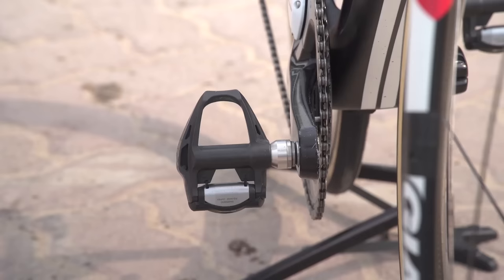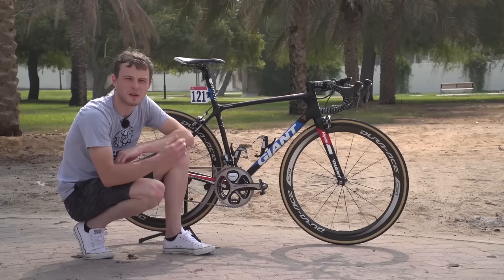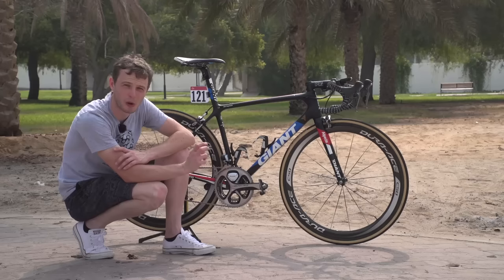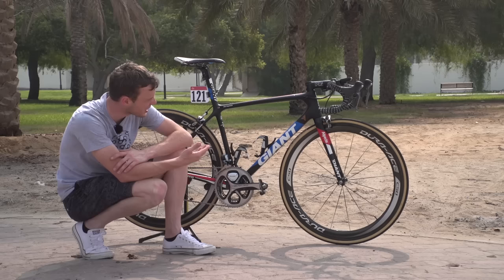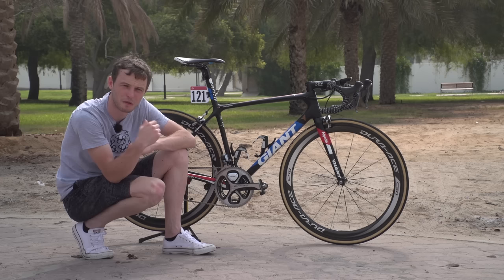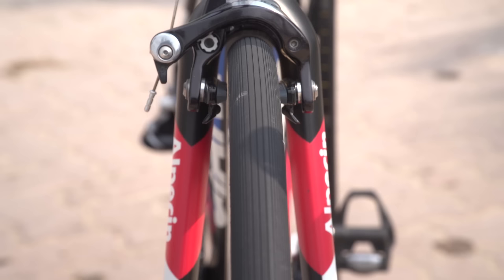Pedals are also Shimano Dura-Ace, as is the cassette and also the chain. Brakes matching with the rest of the groupset are Shimano Dura-Ace. Tyres are supplied by Vittoria — these are the new Vittoria Corsa tubular tyres. They've got a skin wall, which always looks really cool. They're 25 millimetres wide, and the tread on these is just entirely different to the sort of tyres we're used to seeing. Generally road bike tubulars have some sort of file tread pattern, but these have a different pattern — an image would really show you what I mean.